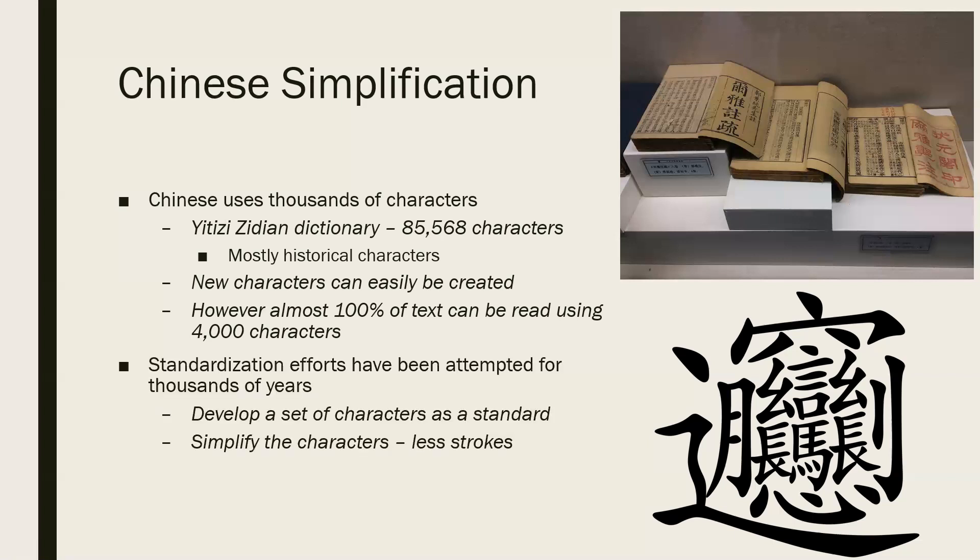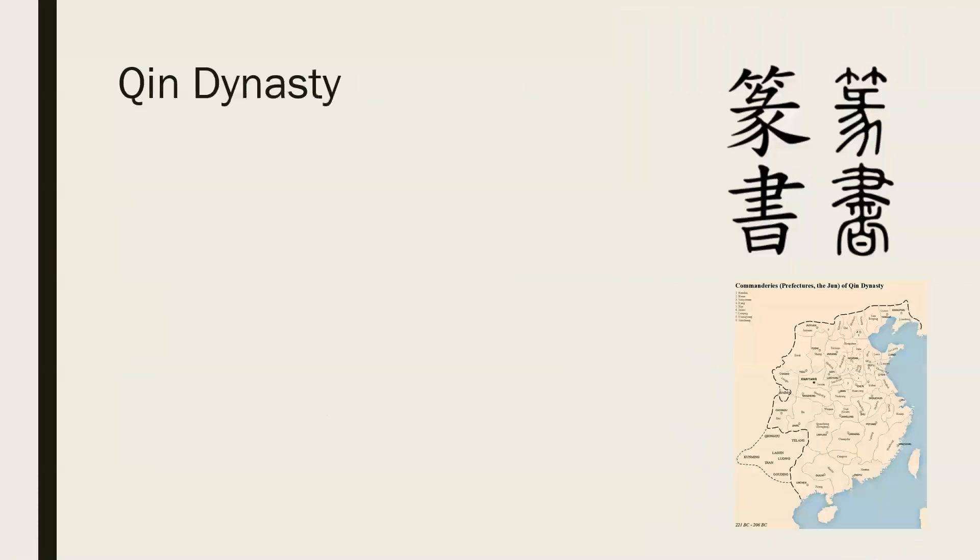With this fact in mind, many standardizations have been attempted throughout the history of the Chinese writing system, with the aim of standardizing variants that can develop and simplifying characters by reducing stroke count — that is, by removing the strokes that a character actually has.